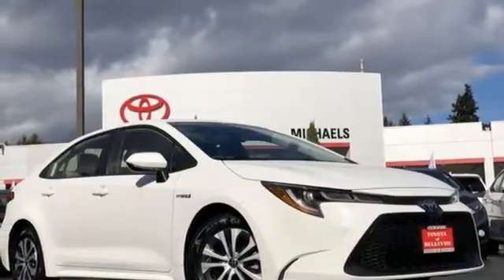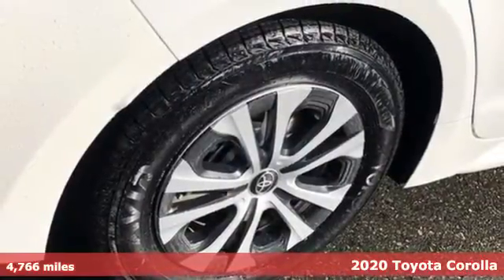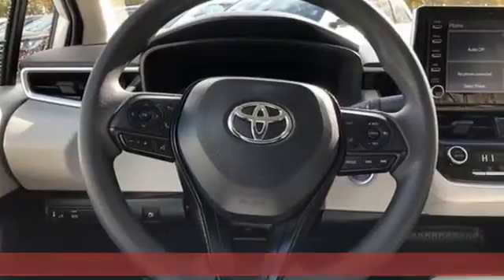It's a certified 2020 Toyota Corolla. When you're looking for comfort, convenience, and quality, you think Toyota. And get ready for an impressive combination of features.